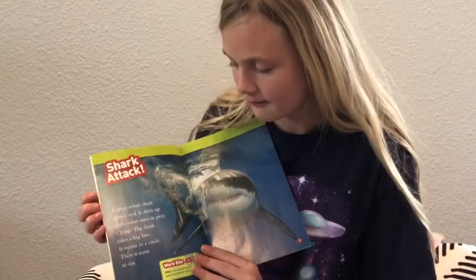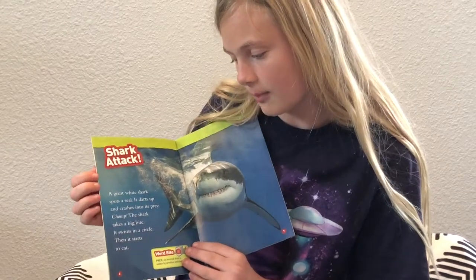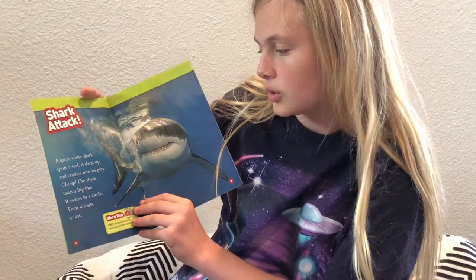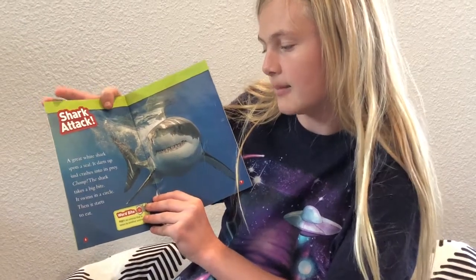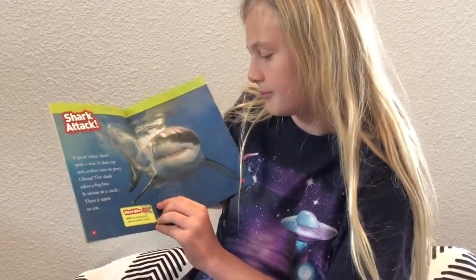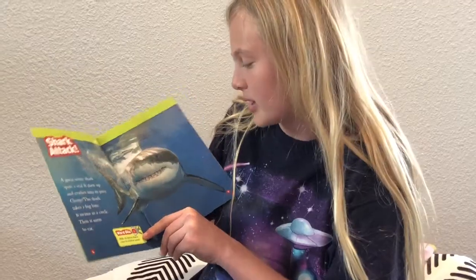Shark attack. A great white shark spots a seal. It darts up and crashes into its prey. Chomp. The shark takes a bite. It swims in a circle then starts to eat. Word bite — prey: an animal that's eaten by another animal.